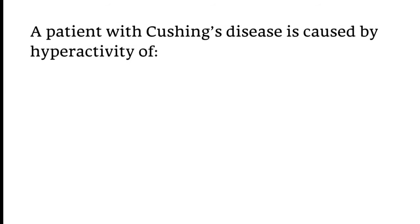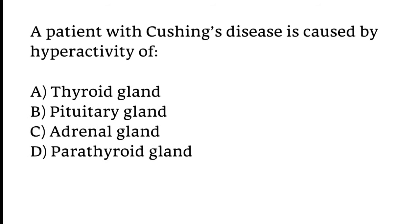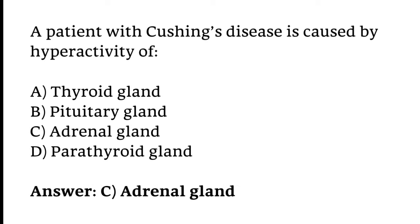A patient with Cushing's disease is caused by hyperactivity of which gland: thyroid gland, pituitary gland, adrenal gland, or parathyroid gland? The correct answer is Option C — Adrenal gland.